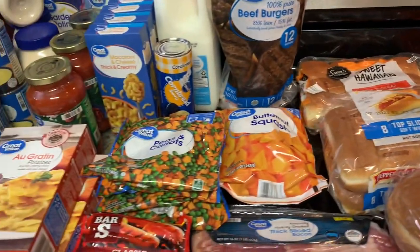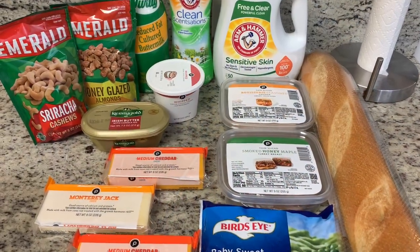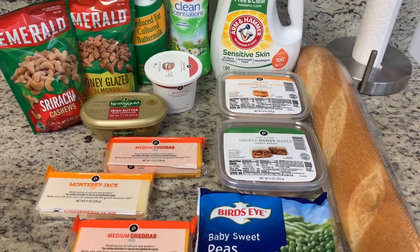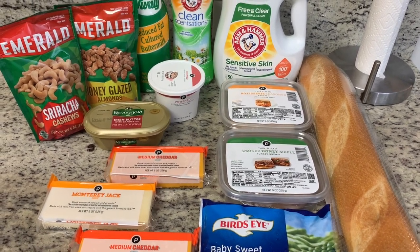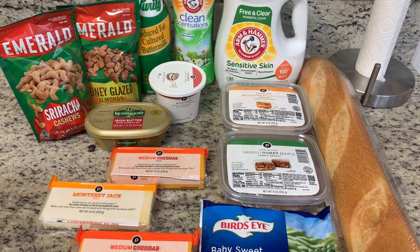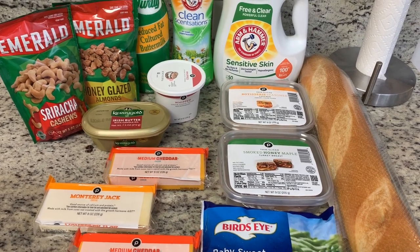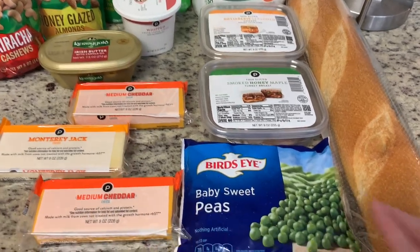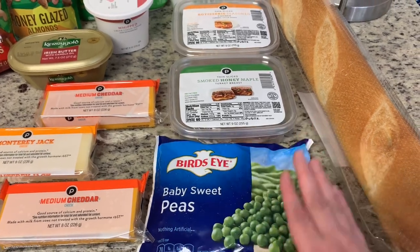That's everything I got at Walmart. Now for Publix — our total was $46.83, which is a lot for just a few items, but Publix is more expensive than Walmart. I needed a few things Walmart didn't have and I was already going to the pharmacy, so I just grabbed what I needed while I was there. Walmart was out of frozen peas, and Publix didn't have their store brand, so I just got the Bird's Eye.